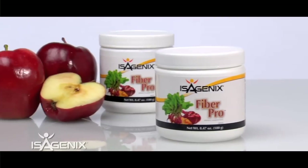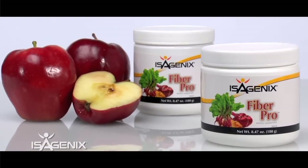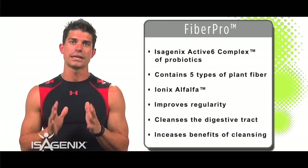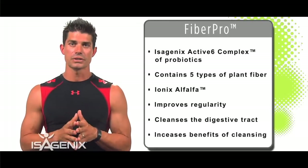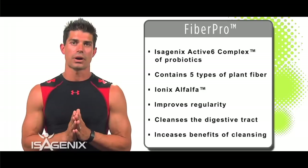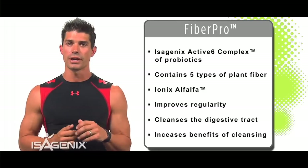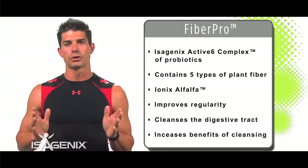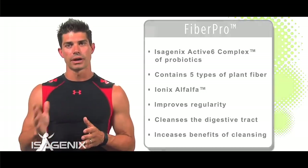Another vital part of the Isagenix system is Fiber Pro. We all need more fiber, and Fiber Pro lets you add fiber to anything you want because it is flavorless and odorless. You can sprinkle it on anything — your shakes, greens, fruits — and know that you're getting plenty of fiber to stay regular throughout the day while building a healthy body on the Isagenix system.